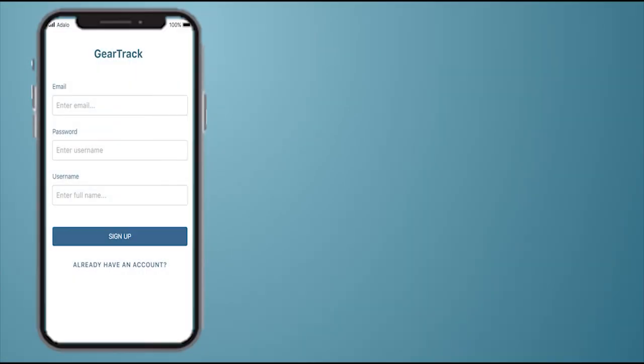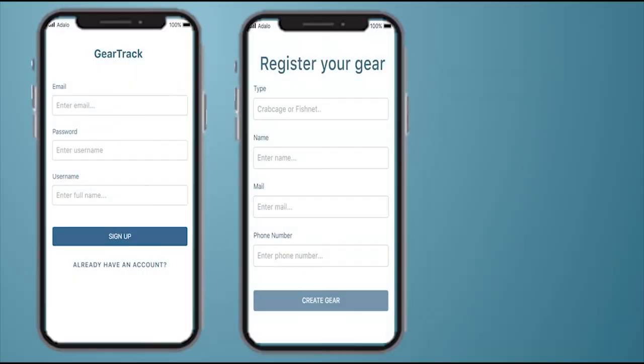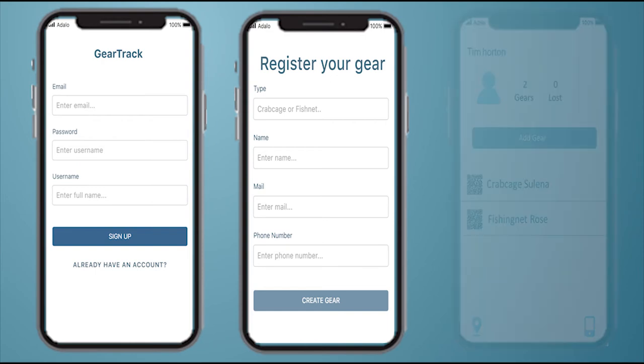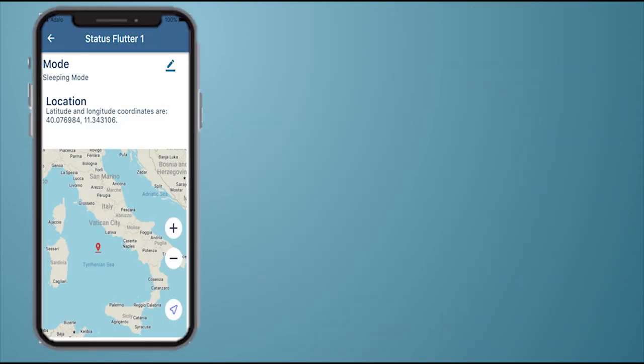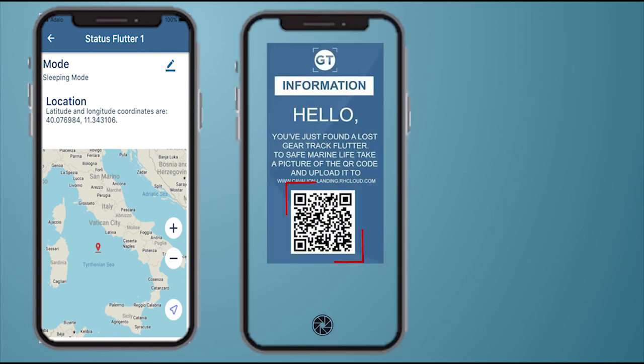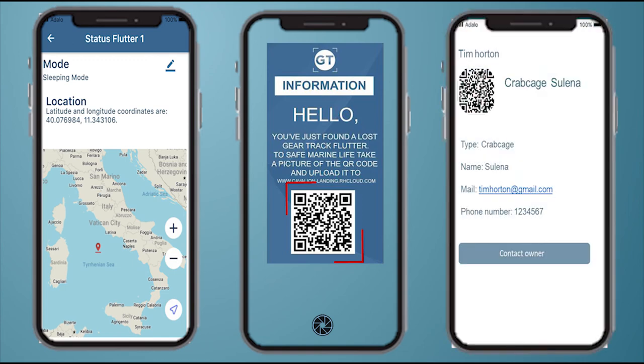After you download the Gear Tracks app, you can sign up and then register your gear. This will be visible on your profile page with the option to add more gear. On the app, you can also check the state and location of your gear. If someone should find a flutter, with a simple scan of the QR code they will be redirected to the owner's information page, from where they can contact the owner and possibly get a reward.